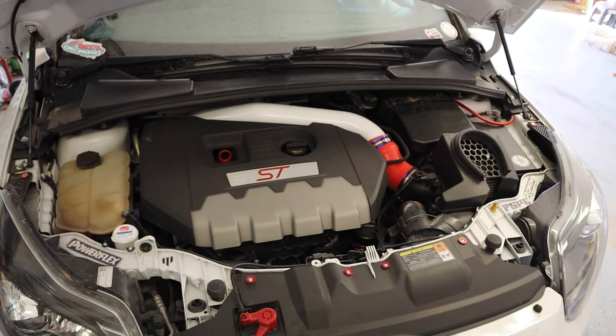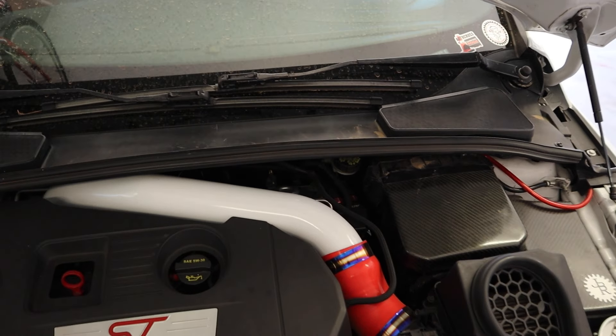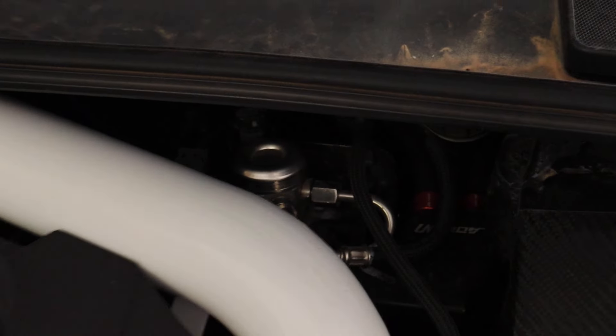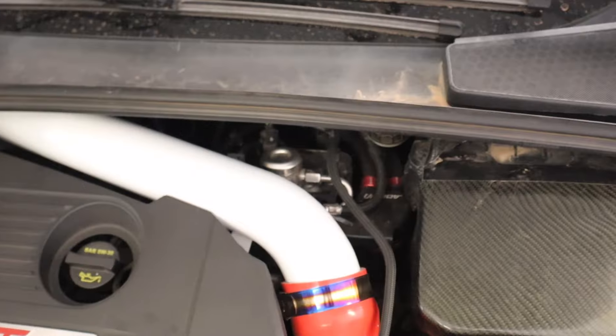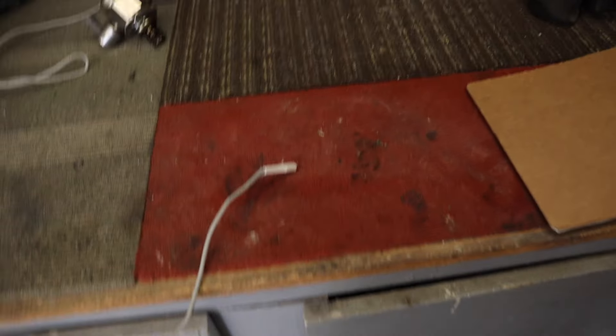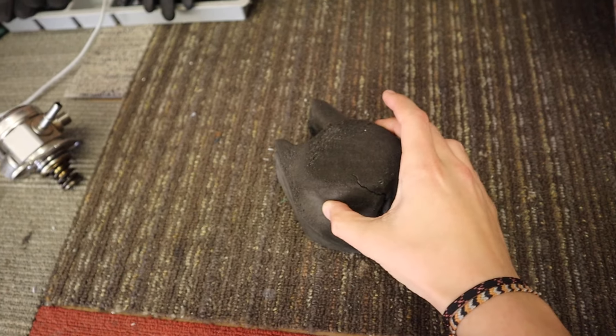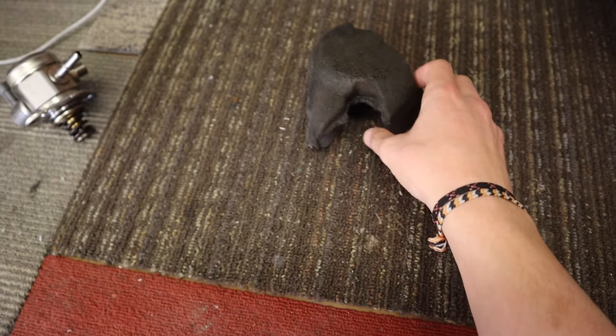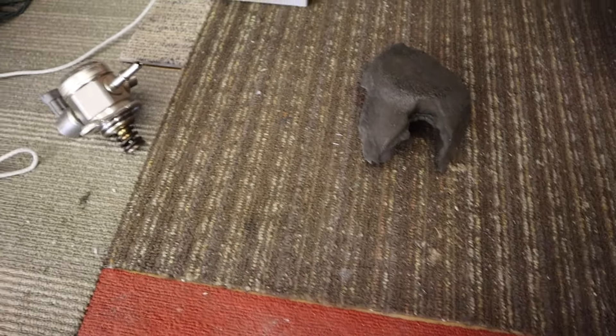In this video I'm going to be replacing my high-pressure fuel pump on my Focus ST — that shiny thing back there. If you don't recognize it, that's because yours will have a sound damper on it. Mine's all torn up and the car is already loud with all kinds of rattles, so I'm not putting that back on. My pump has gone bad.